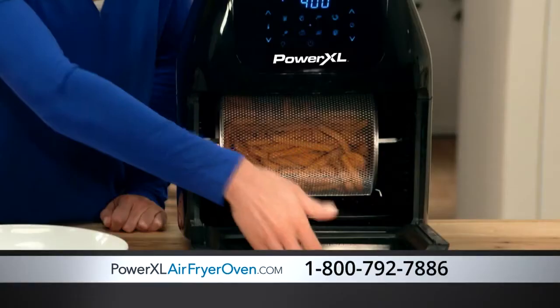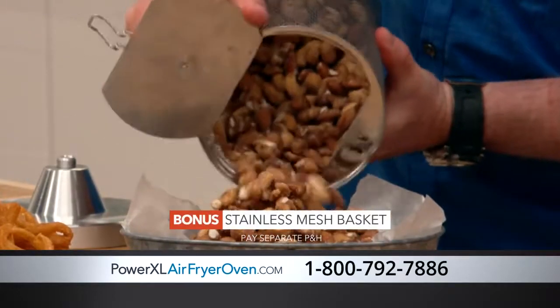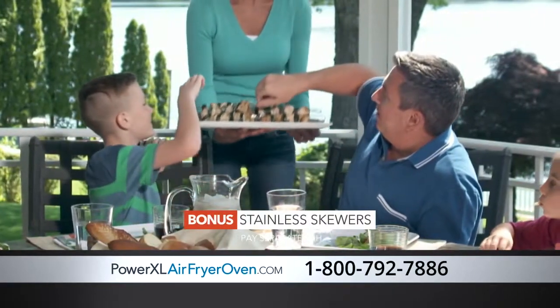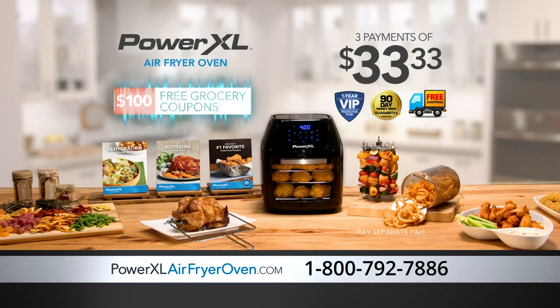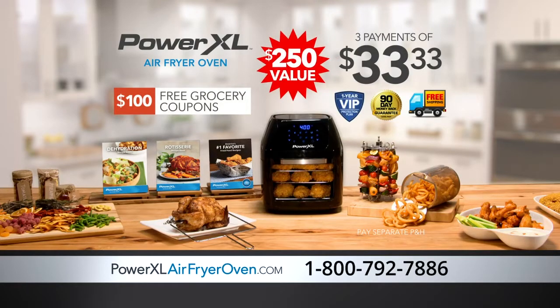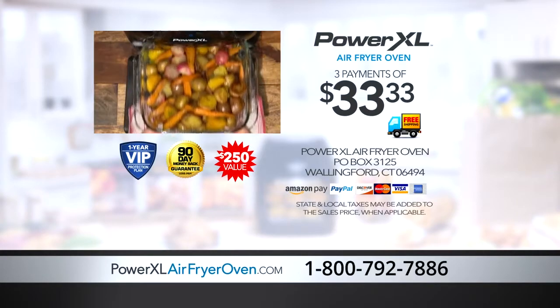Order now and you can get the extra-large rotating stainless mesh basket, amazing for french fries and street nuts, plus eight stainless skewers — carve them table style or serve the whole skewer. Just pay separate processing and handling. You get the Power XL Air Fryer Oven, three stainless steel racks, rotisserie spit, $100 in grocery coupons, the Power XL Air Fryer Oven library, eight skewers, and rotating basket. That's a value of over $250, all for just three payments of $33.33. This is an exclusive TV offer you won't find in stores. Call 1-800-792-7886 or go online to PowerXLAirFryerOven.com now.